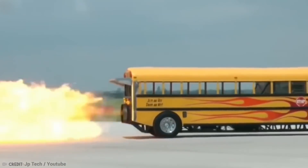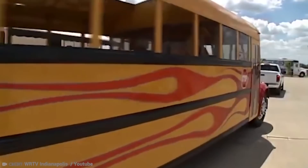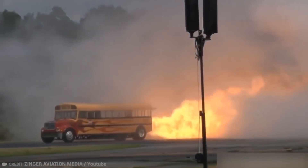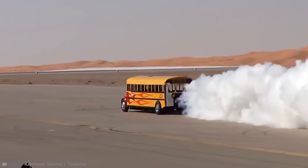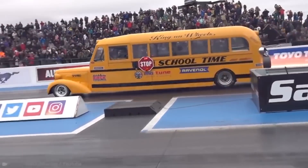Stender adds that his motivation for creating such a terrifying and awe-inspiring ride was to steer children away from drugs. That's right kids — stay away from drugs and get into jet-powered school buses instead. Only the massive engine leaves room for just three passengers, so you better start lining up now.